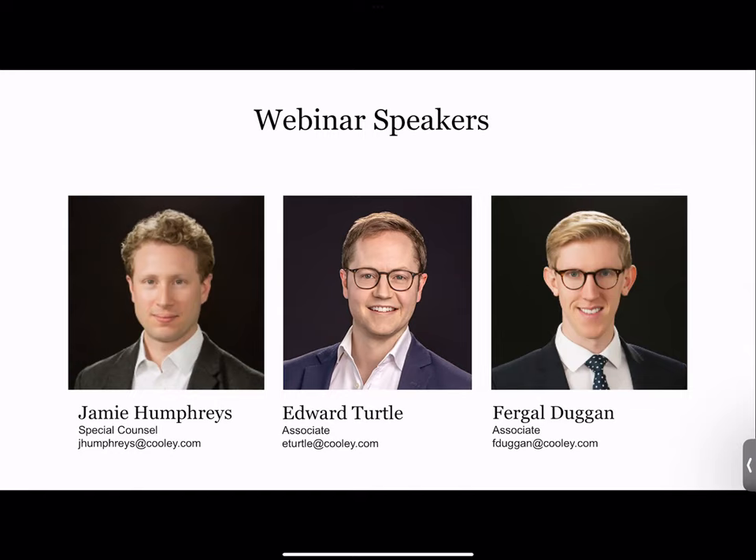Hi all, great to be here. My last webinar was attended by three people, so we have a significant upgrade of 85 currently — I'm delighted about that. Like Jamie and Ed, I'm a member of the international products team and I sit in our London office. I operate across the entire product lifecycle and am particularly interested in new technologies, and the overlap between launching products and the ESG regime and new environmental and sustainability laws.